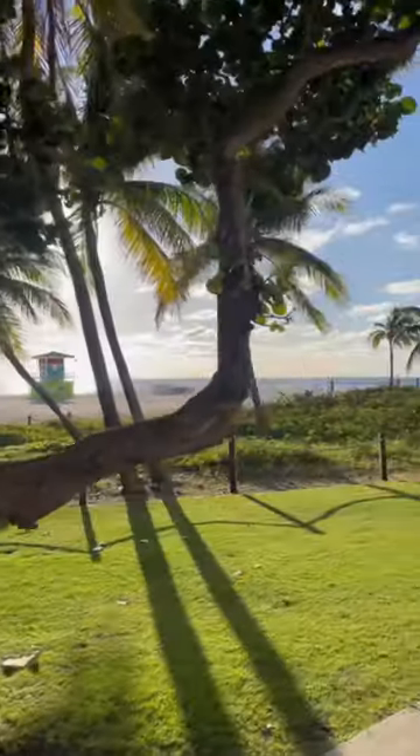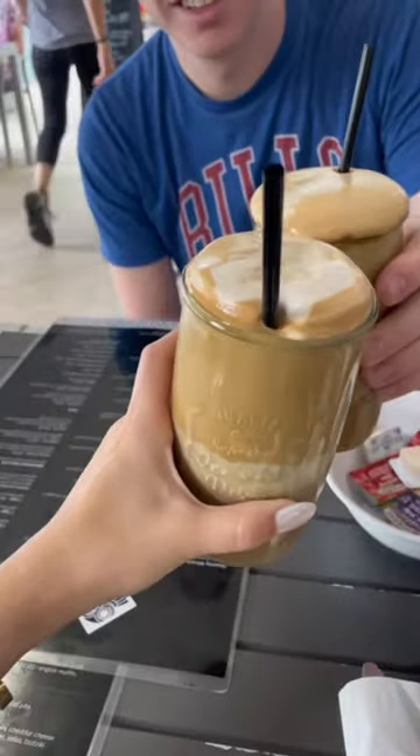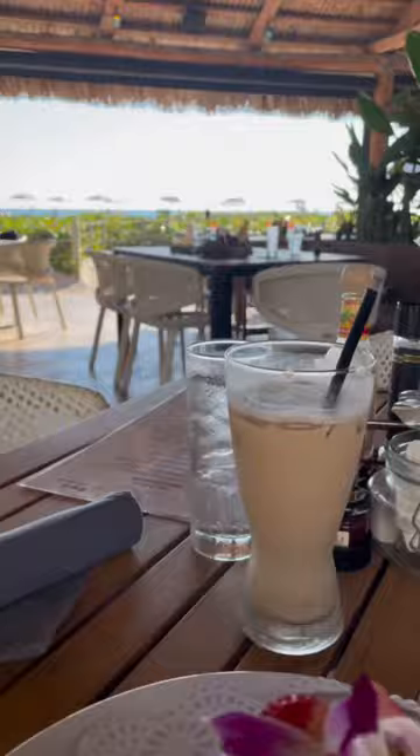How to spend the perfect day in Pompano Beach. We love starting the day out walking the beach and grabbing our favorite Greek frappe at the Jukebox Diner, then heading over to the Surfcomber for breakfast.